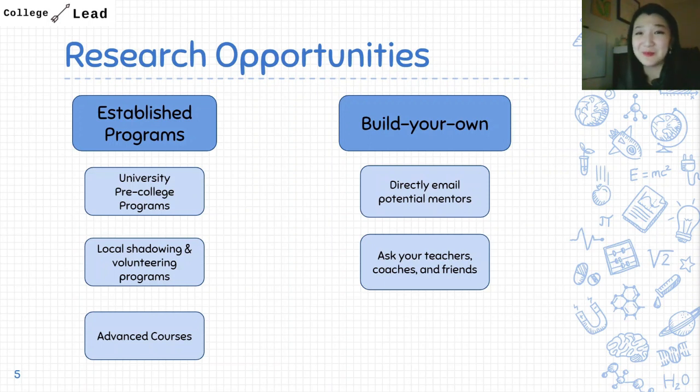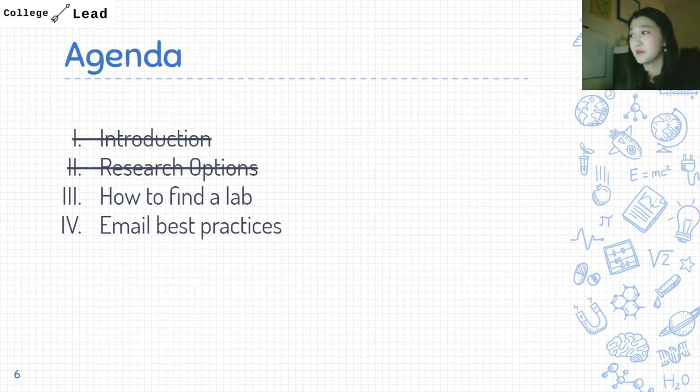That was a lot of good information. In the rest of this video, I'll focus on how to find labs you might be interested in and then how to email potential mentors, since the other options all have their own straightforward application processes.